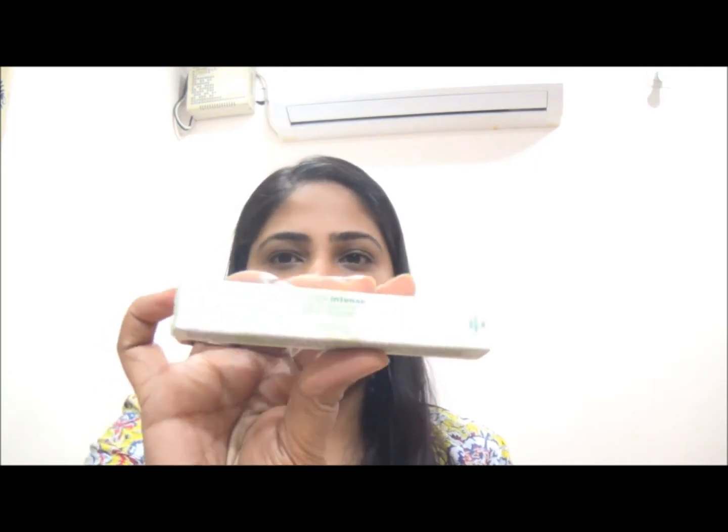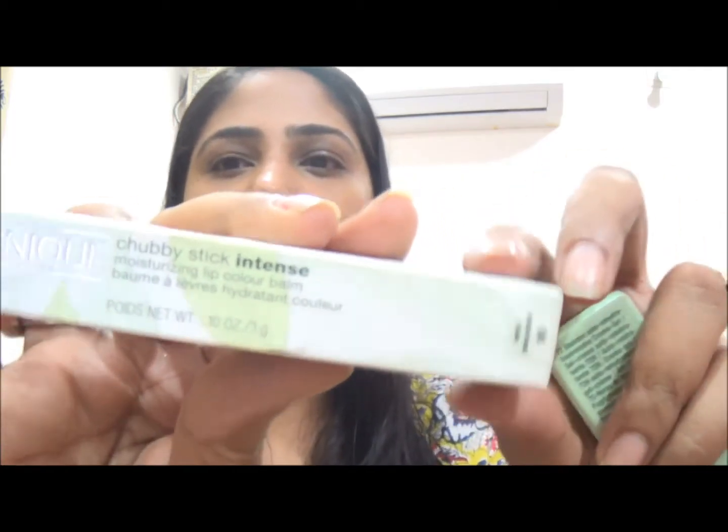So what I'm talking about are the Clinique Chubby Sticks. I got a color which is called Roomiest Rose, shade 06. I wanted something natural that can go with almost everything, so I thought this was a good pick. I haven't opened it yet, so this is going to be a true first impression.